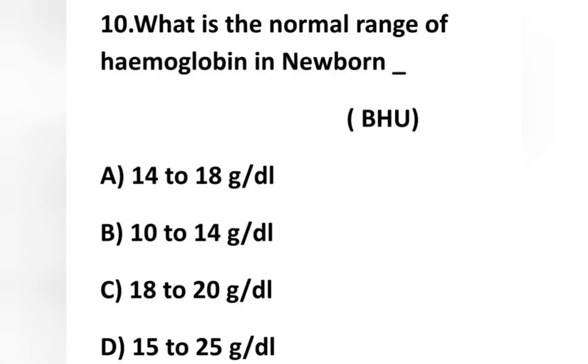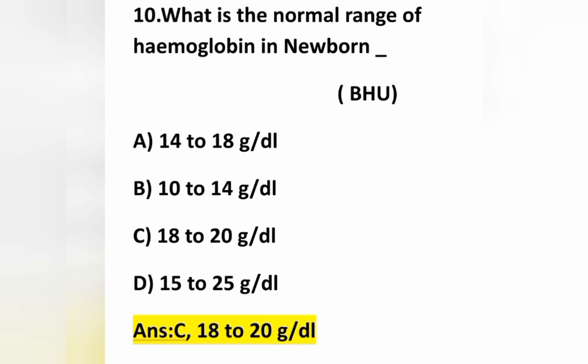The tenth question: what is the normal range of hemoglobin in a newborn? Option A: 14 to 18 mg/dL, option B: 10 to 14 mg/dL, option C: 18 to 20 mg/dL, option D: 15 to 25 mg/dL. The normal range of hemoglobin in a newborn is option C — 18 to 20 mg/dL. For adults, the normal range is 14 to 16 mg/dL for men and 12 to 14 mg/dL for women. Option C is correct.